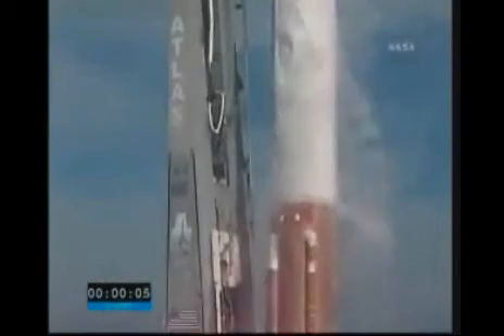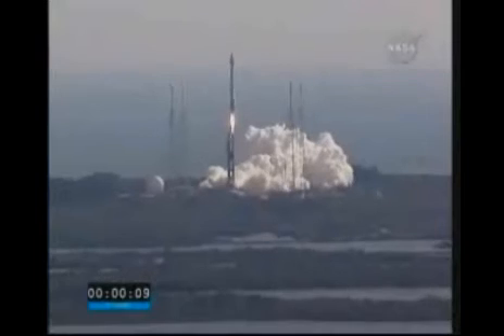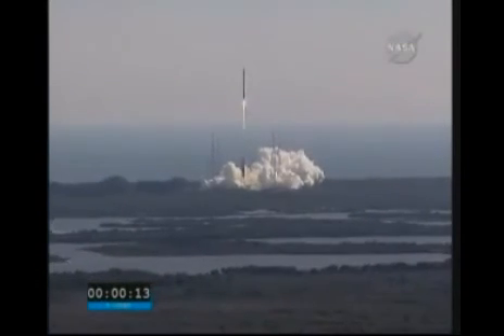And ignition and liftoff of the Atlas V with the Solar Dynamics Observatory, learning why our star is changing our lives.